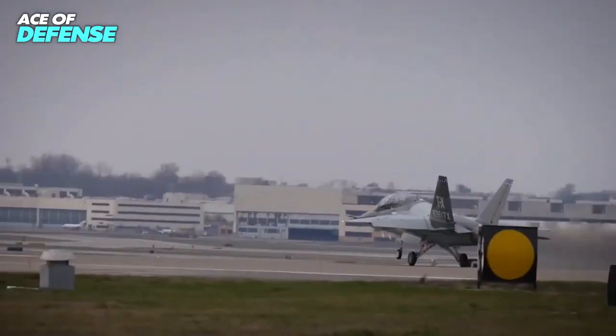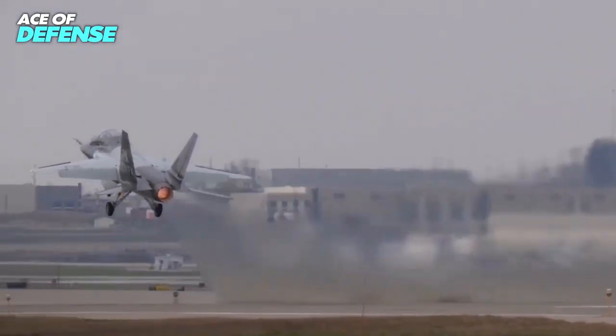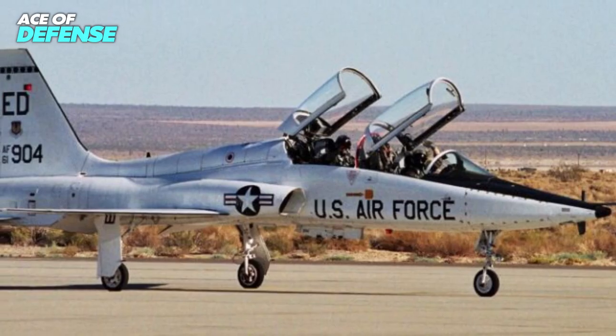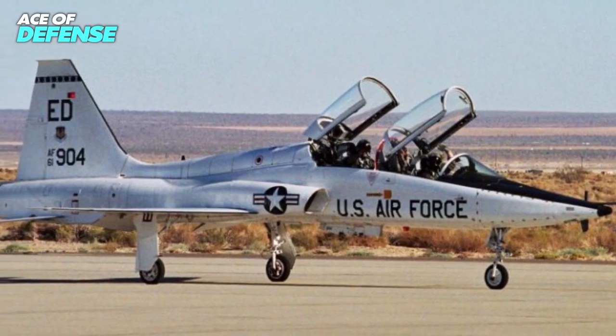A joint venture of Boeing and Saab, the T-7A will replace the Northrop T-38 trainer, which has been in service for half a century and will be phased out beginning in 2023.